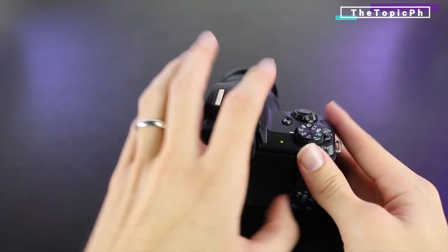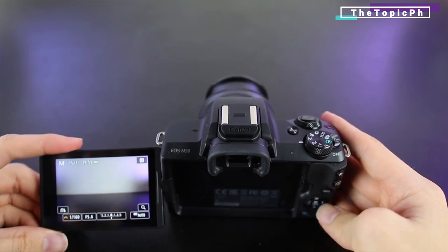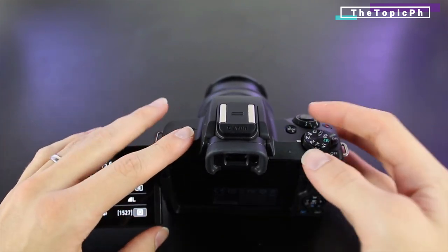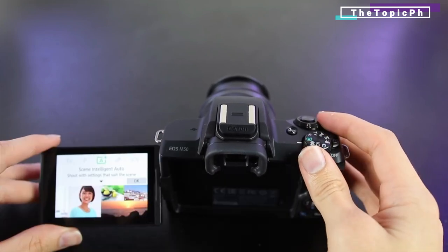But the point of the M50 is that it's compact and accessible. With a microphone input, vari-angle touchscreen, and a range of connectivity options in the mix, the M50 is still a stellar starter cam for budding vloggers.